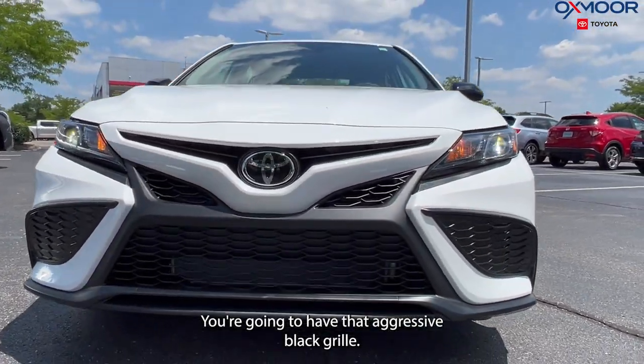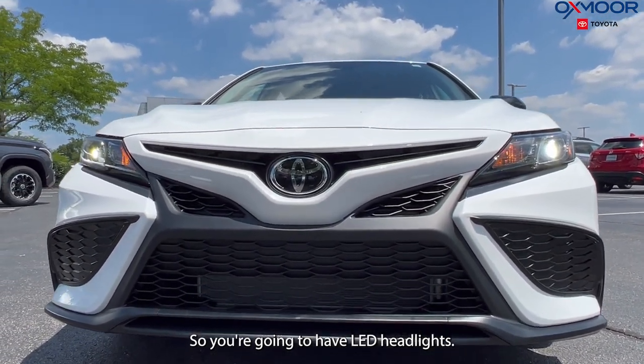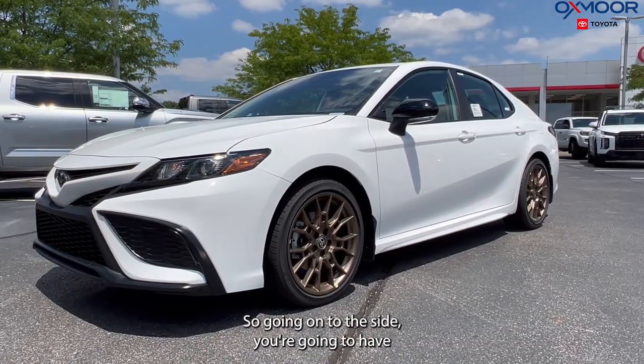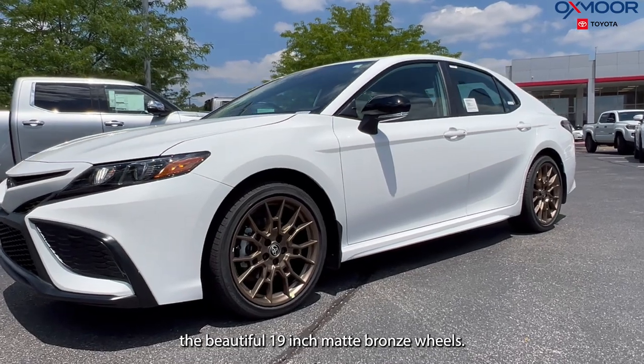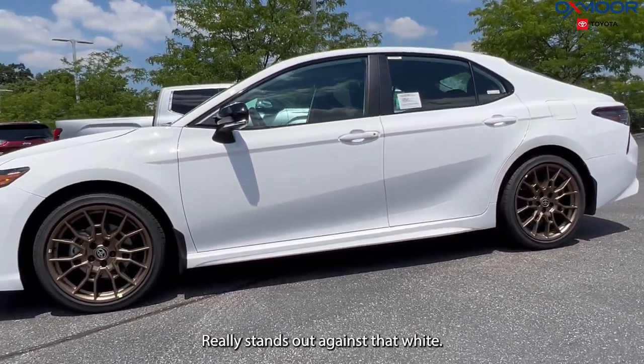You're going to have that aggressive black grille and LED headlights. Going on to the side, you're going to have the beautiful 19-inch matte bronze wheels — they really stand out against that white.